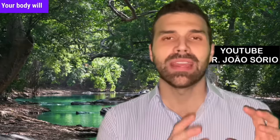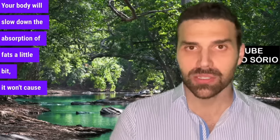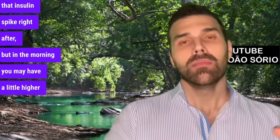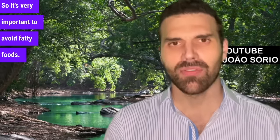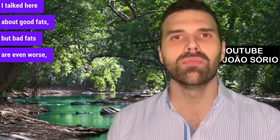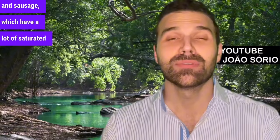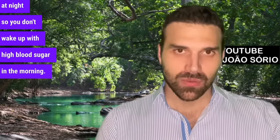It's very important to avoid fatty foods. Bad fats are even worse — like bacon, cheddar cheese, and sausage, which have a lot of saturated fat. This type of food should be eliminated from your entire menu, but especially at night, so you don't wake up with high blood sugar in the morning.